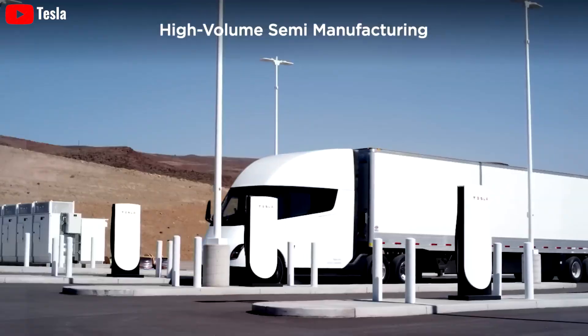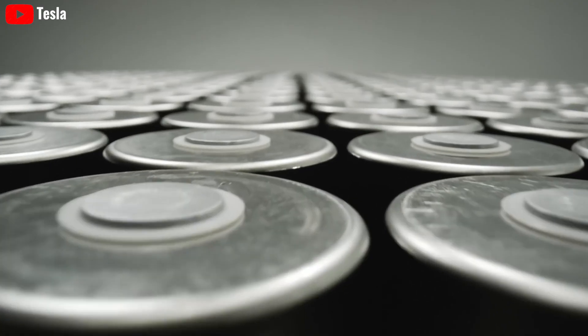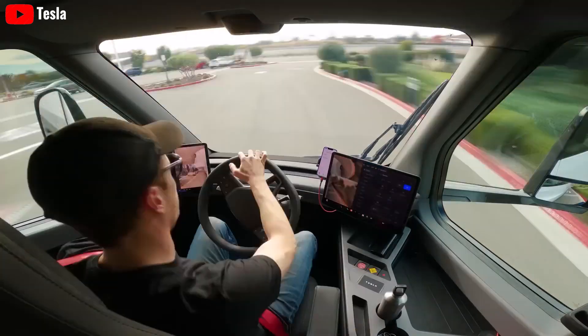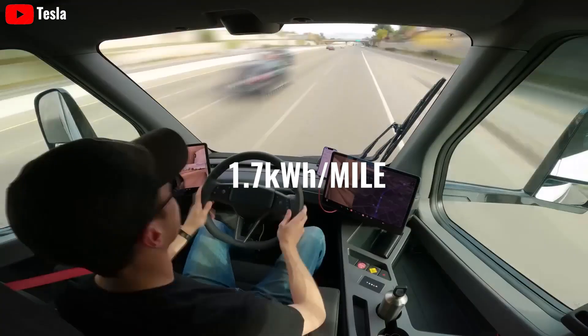The factory will provide a completely new generation of Tesla Semi with a sleeper cab version and apply the latest generation 4680 battery to achieve a range of 500 miles on a single charge and an extremely low operating cost of 1.7 kilowatt-hours per mile.